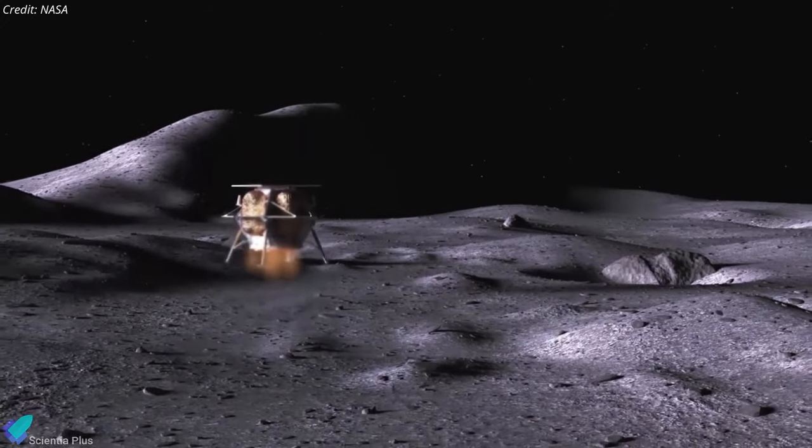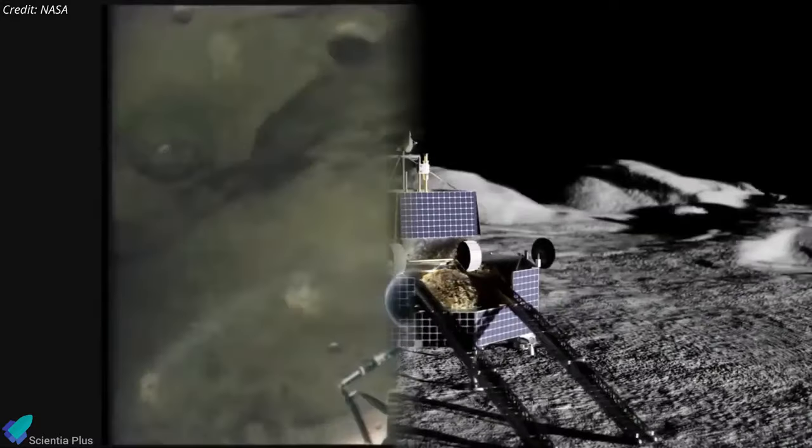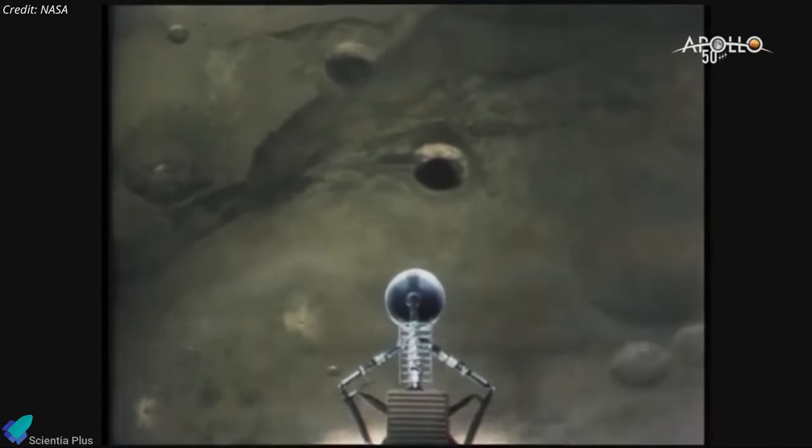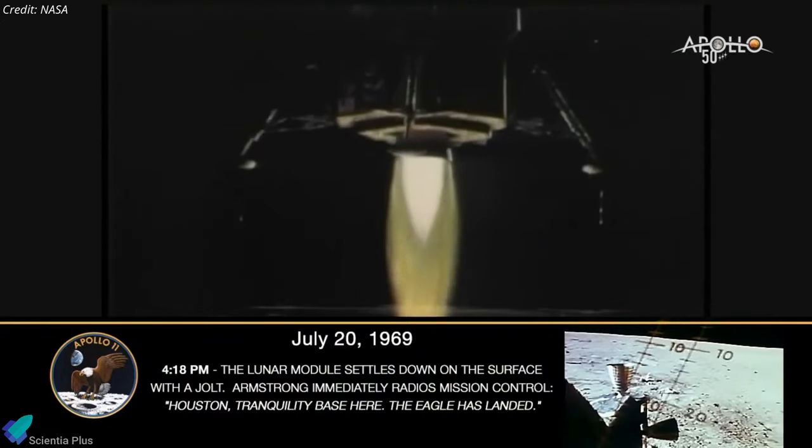Space dust is also notorious for lunar landers because it could clog engines and instruments or damage them. We've gotten away with it thus far because most unmanned probes and the Apollo lunar landers are light enough that their engine plumes aren't too bad.